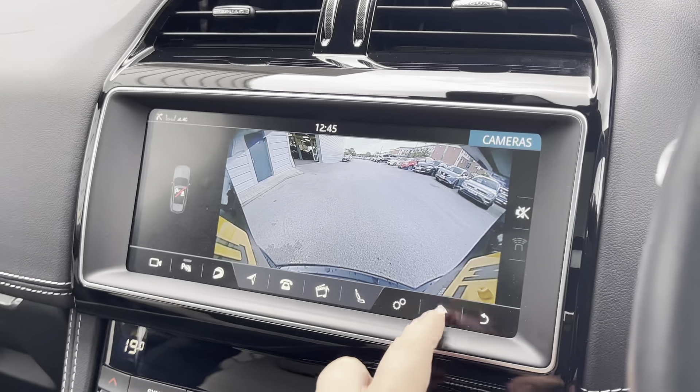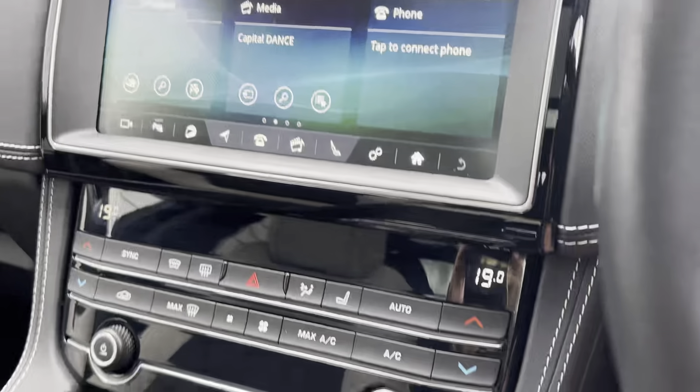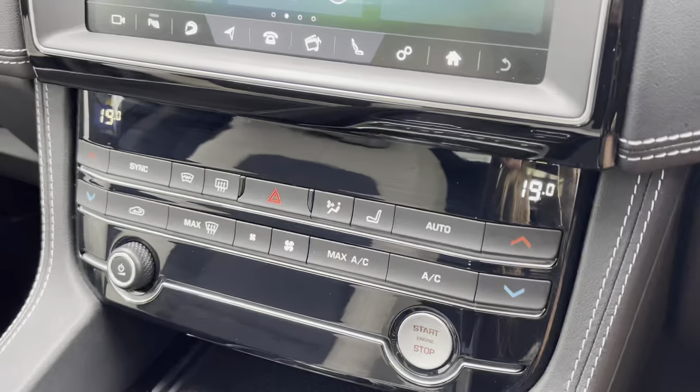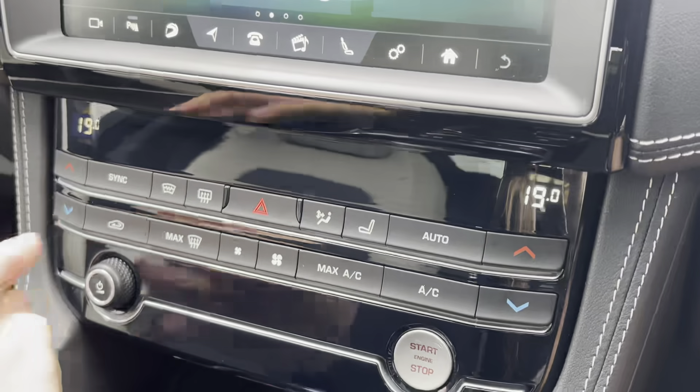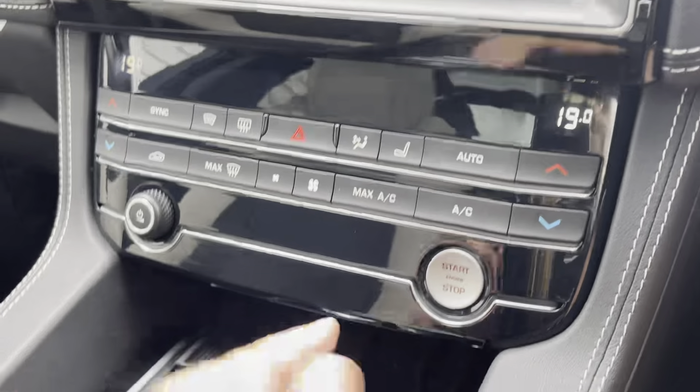Just below we have the dual climate control functions, ensuring both you and your front seat passenger are always comfortable. This car also benefits from the stop-start button and cruise control, adding to the convenience of every drive.